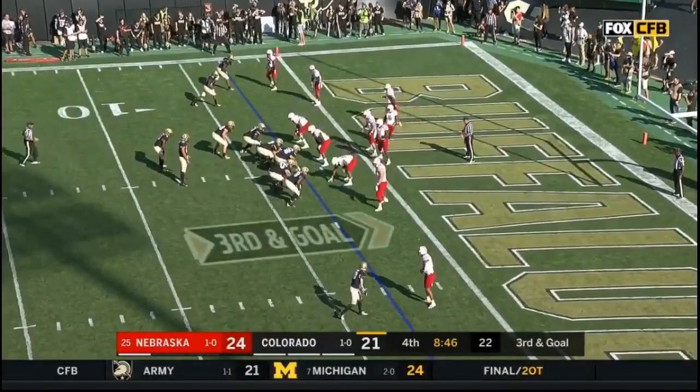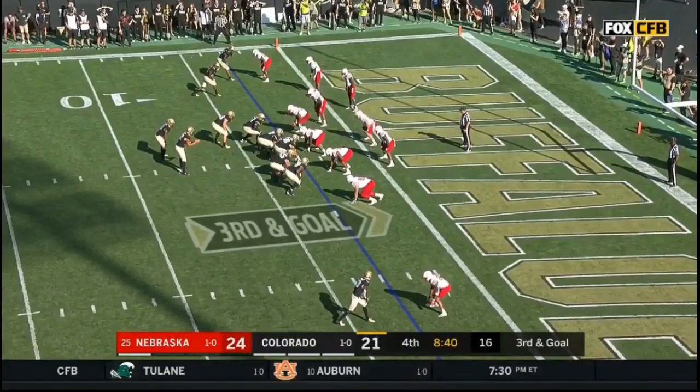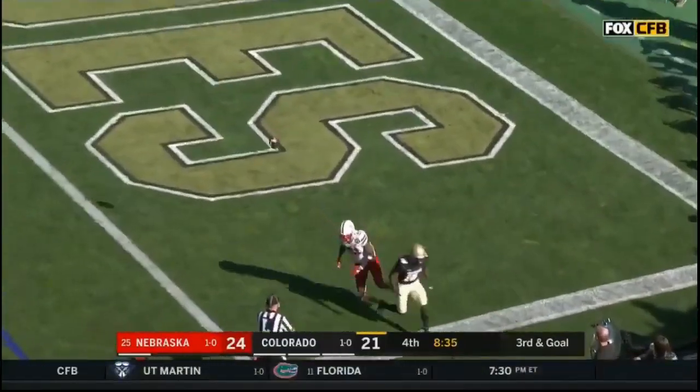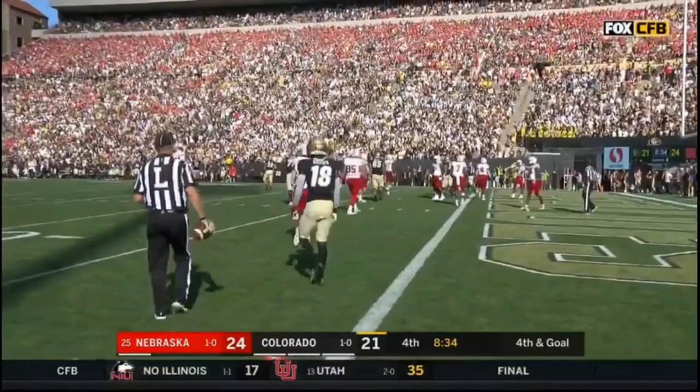Goal for Colorado midway through this fourth quarter. They put it in Montez's hands — to the end zone! It's broken up by Lamar Jackson, intended receiver Tony Brown. And here comes the field goal team.